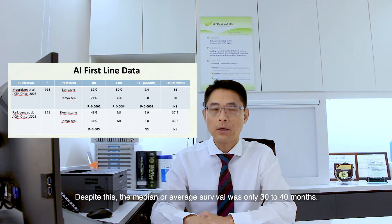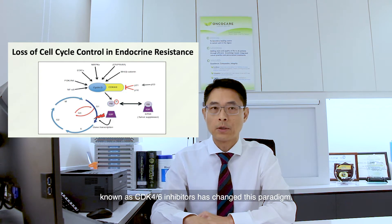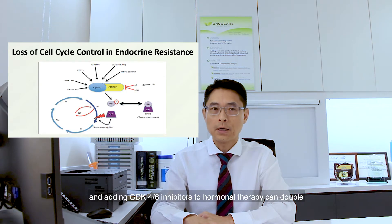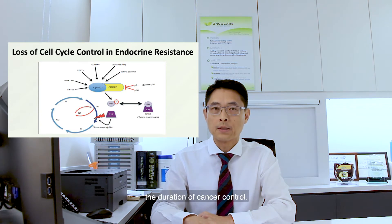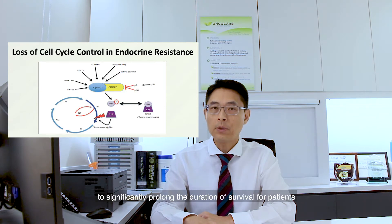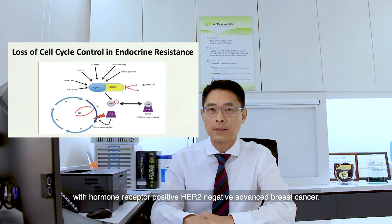Despite this, the median or average survival was only 30 to 40 months. In the past 3 years, the arrival of a new class of medications known as CDK4-6 inhibitors has changed this paradigm. CDK4-6 inhibitors prevent cancer cells from dividing, and adding CDK4-6 inhibitors to hormonal therapy can double the duration of cancer control. More importantly, these drugs have been shown in 2019 for the first time to significantly prolong the duration of survival for patients with hormone receptor positive HER2 negative advanced breast cancer.